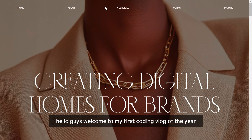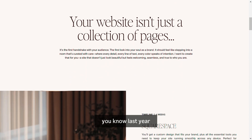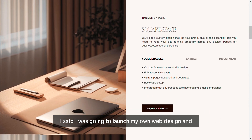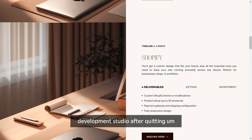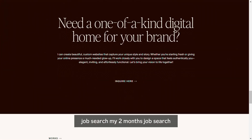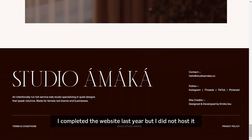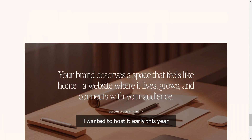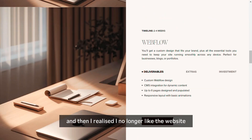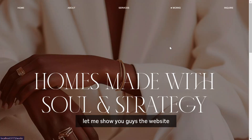Hello guys, welcome to my first coding vlog of the year. I'm currently reviewing my agency website. Last year I said I was going to launch my own web design and development studio after quitting my two-month job search. I completed the website last year but did not host it. I wanted to host it early this year, but then I realized I no longer like the website — there are so many things I don't like about it. Let me show you guys the website.